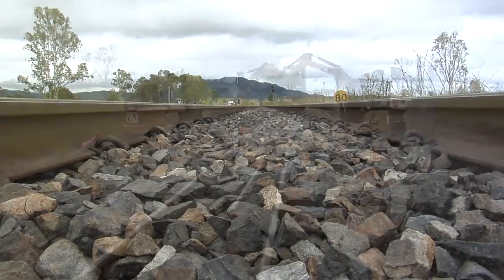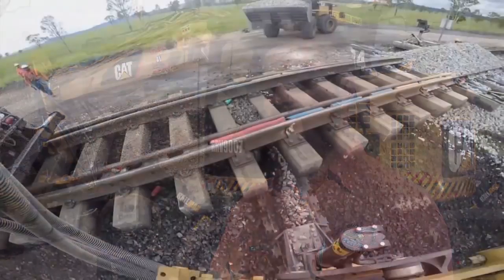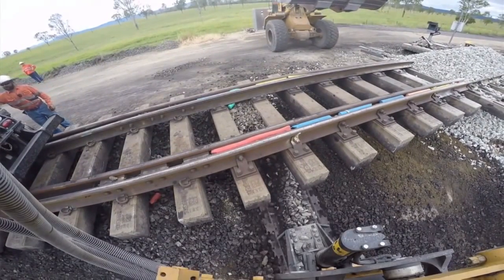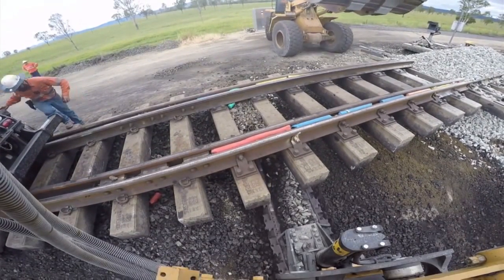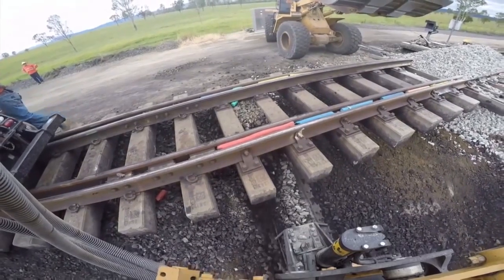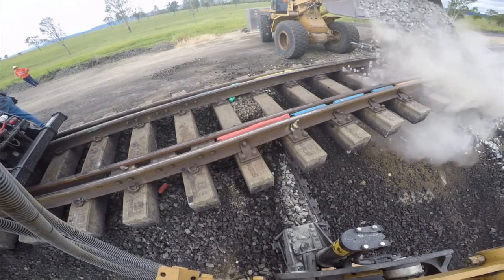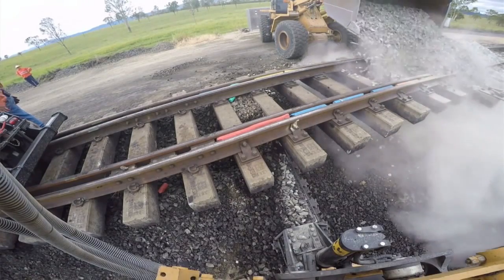We're on time schedules all the time. The new way we do it now, there's no comparison to the old way. The finished job we get now is 100 times better than before. These machines make it 10 times easier, twice as safe — can't compete with them. We used to cut maybe 100 metres a day and now we can cut up to a kilometre in one day with the high rails working.